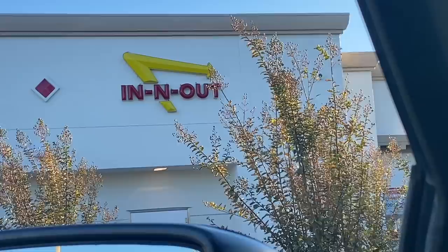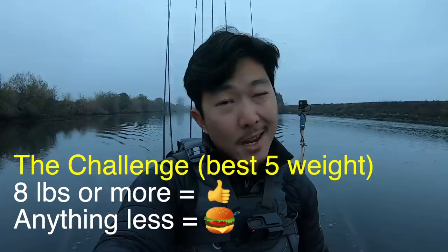Per tradition, if you've been following along on the channel, what we do on tough days is treat ourselves to a little In-N-Out Burger to ease the pain. We've had our fair share of In-N-Out Burger days this year, but today we're going to make it measurable. We're going for black bass and we'll weigh our best five. The threshold: we have to beat eight pounds. Anything under eight pounds qualifies for In-N-Out Burger.